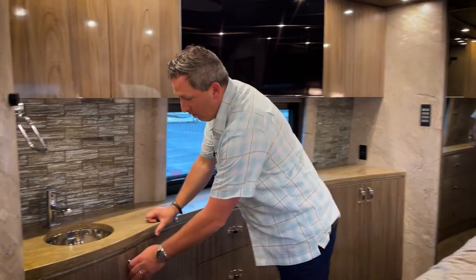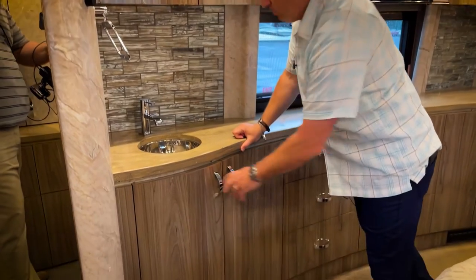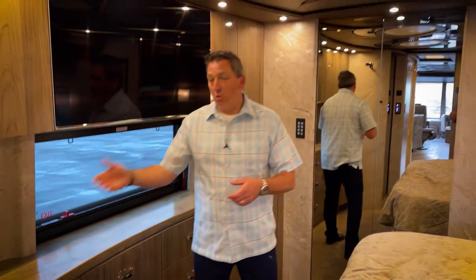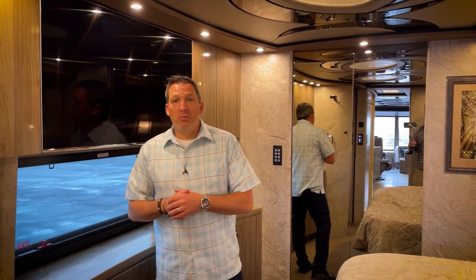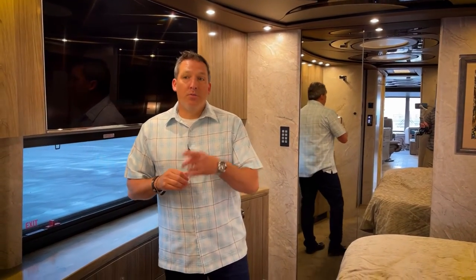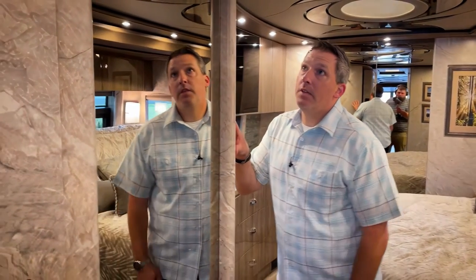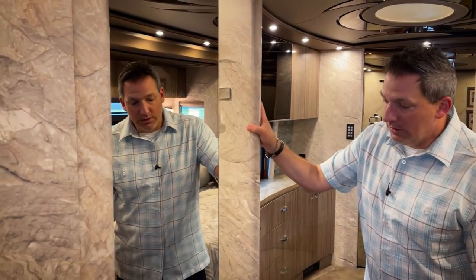An occasional sink — so if you've got people needing to brush their teeth at the same time someone's in the water closet or washing their hands, you have that available here in the bedroom. Now I'm going to have you back up just a hair into the midship, and I'm going to open this closet because I want to go over the two closets in this coach.